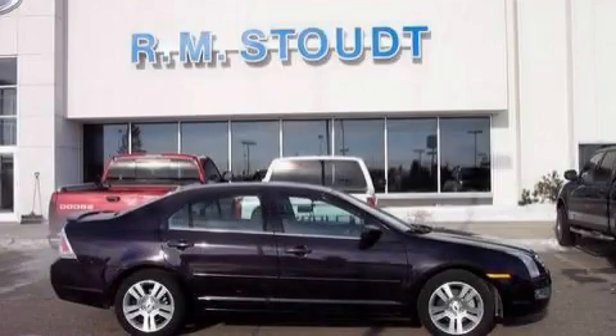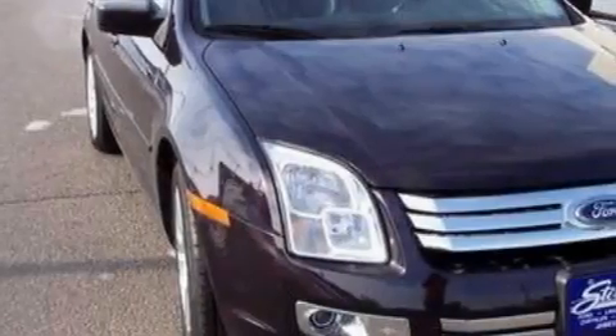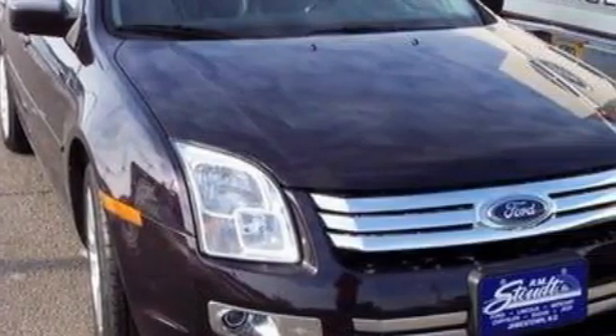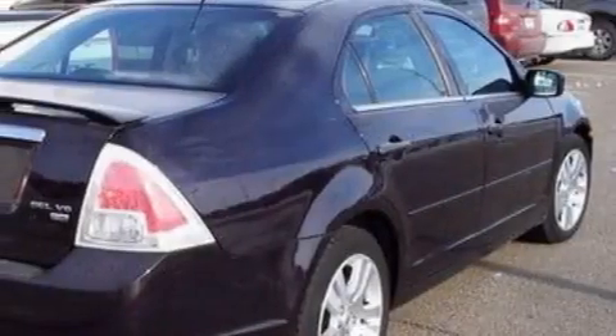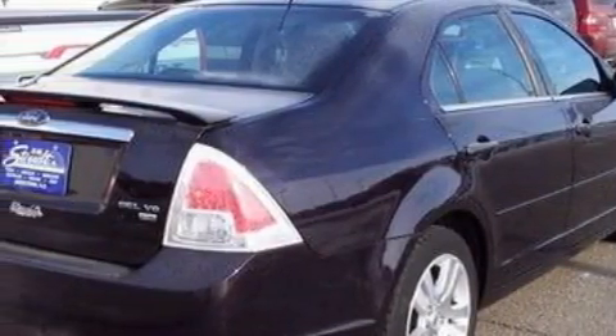This is a 2007 Ford Fusion. The most desirable features on board this Ford include power windows, cruise control, a six-speaker audio system, a CD player, side curtain airbags, a traction control system, and this vehicle has fewer than 20,000 miles on the odometer.